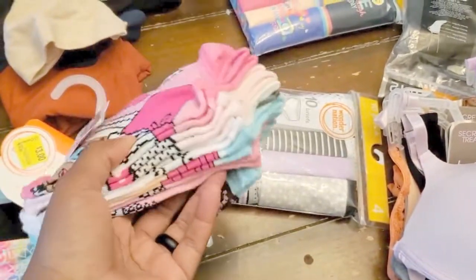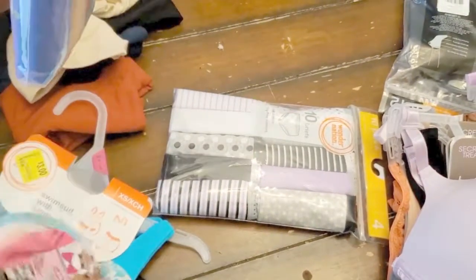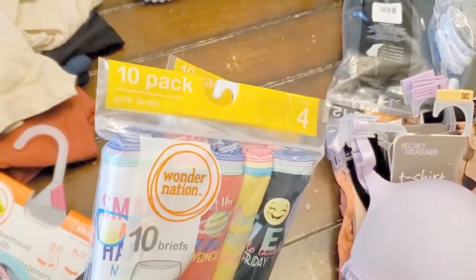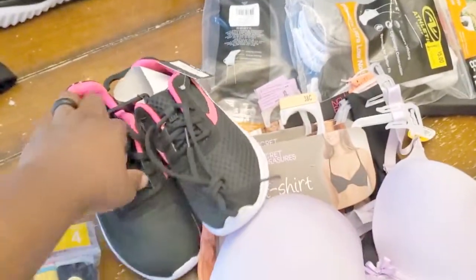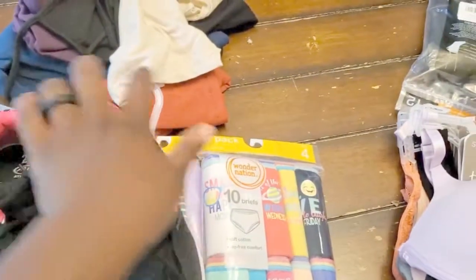So that is for her. I got some LOL socks — she loves LOL socks. Guess how much this was? Like four dollars and 97 cents, something like that. And I got underwear — we're stocking up on underwear, two packs, a 10-pack of underwears. And shoes — she loves her new shoes. So that is it for my youngest daughter.